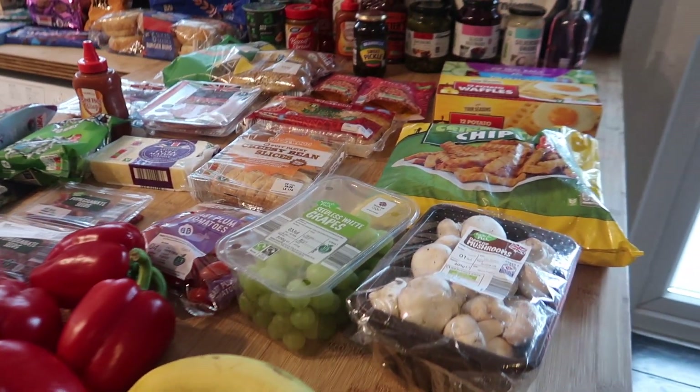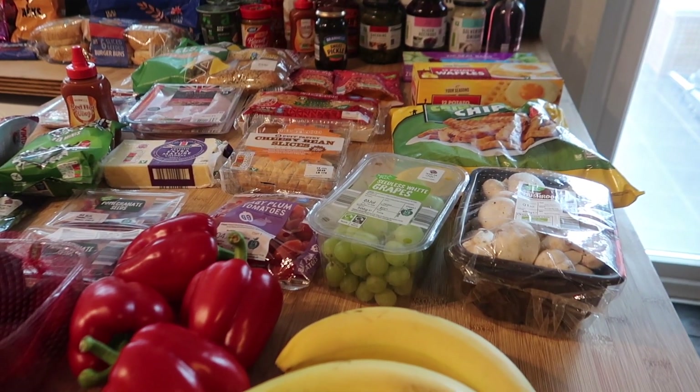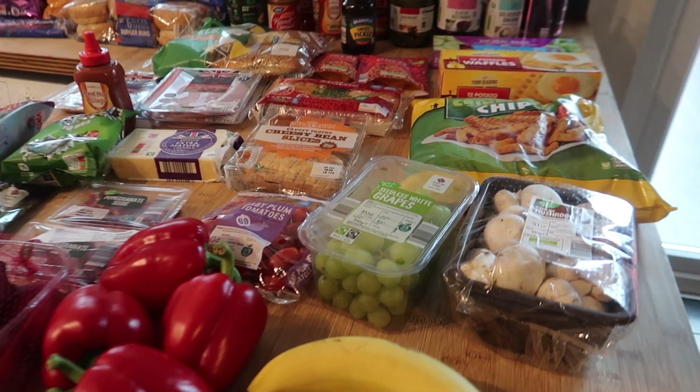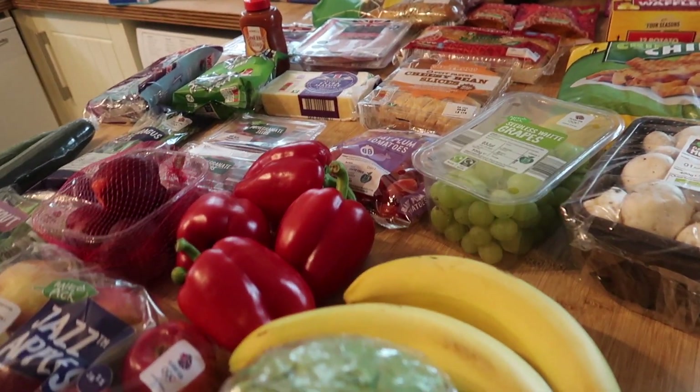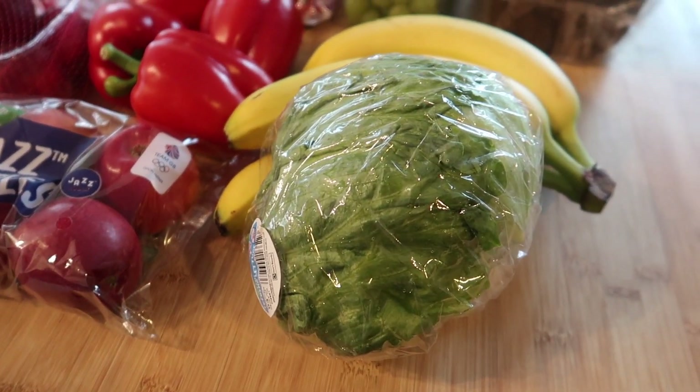Hello and welcome back to my channel and to another food shopping haul. So this week I've been to Aldi — I really needed to stock up on sauces and pickles and that kind of thing. We eat a lot of salads and we've run out of everything that goes on them, so I'm going to start off with the fresh fruit and veg.